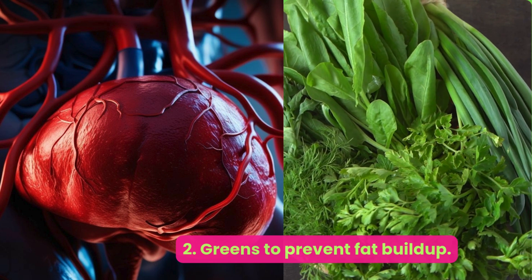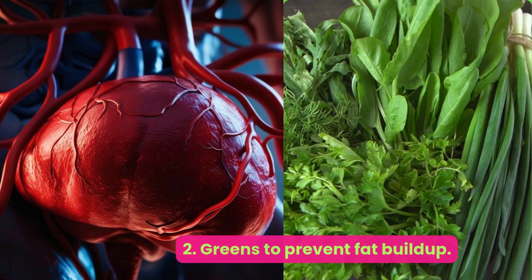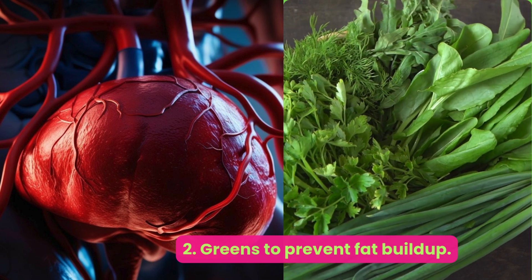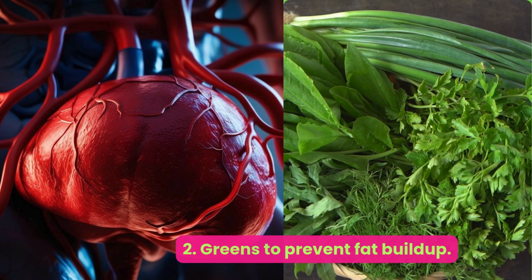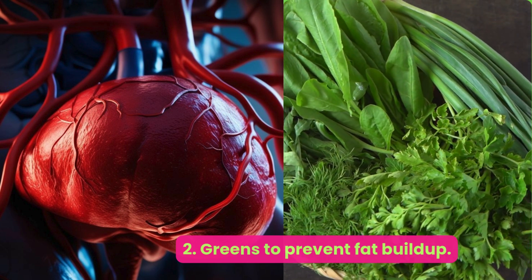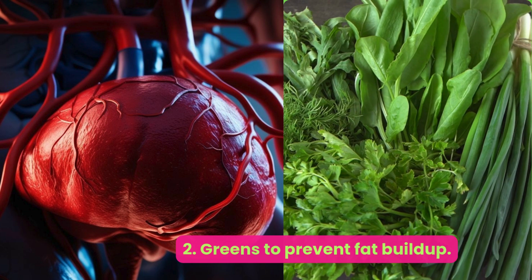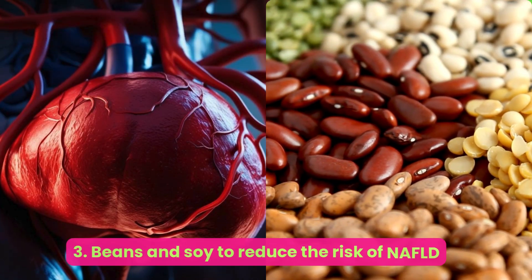Number two: greens — to prevent fat buildup. Compounds found in spinach and other leafy greens may help fight fatty liver disease. A 2021 observational study found that eating spinach lowered the risk of NAFLD, possibly due to the nitrate and distinct polyphenols in the leafy green. Interestingly, the study focused on raw spinach, as cooked spinach did not have the same strong results. This could be because cooking spinach and other leafy greens may lower polyphenolic content and antioxidant activity.